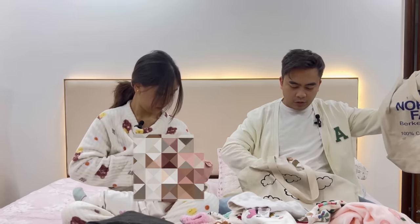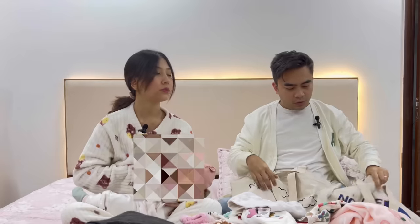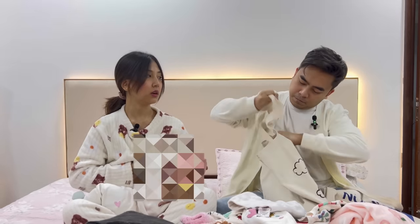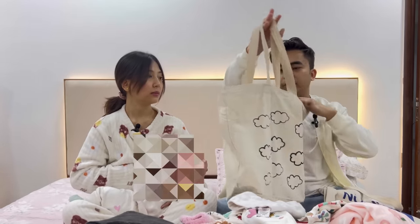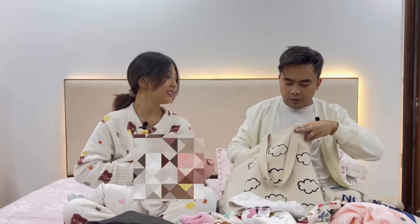They also got a tote bag from Sarojini. They have four bags in total but this is the newest one. These tote bags are for around 200 rupees each. They're very useful — you can carry clothes, vegetables, anything. They're very durable. Two more old ones are inside but they won't be showing those.